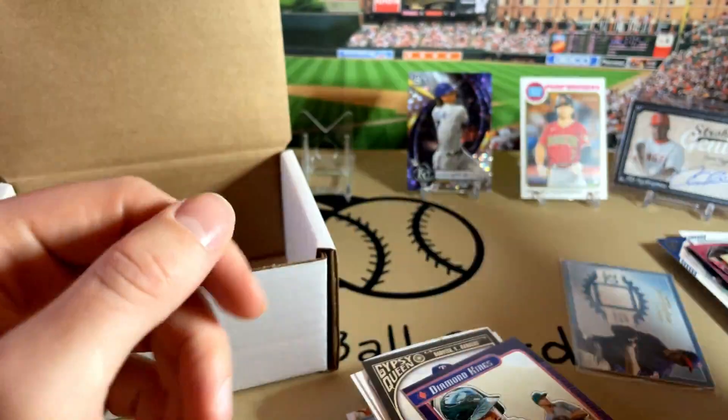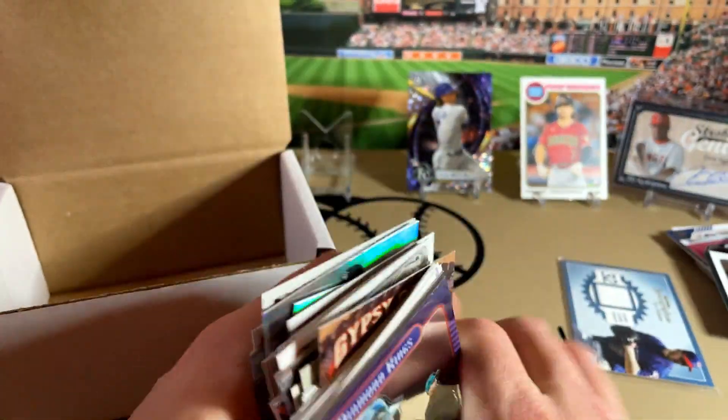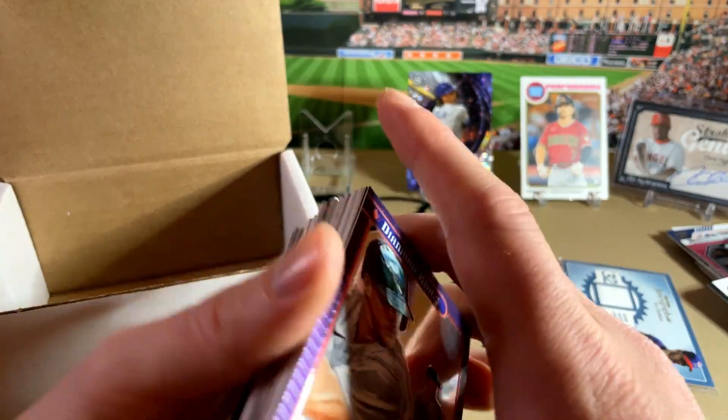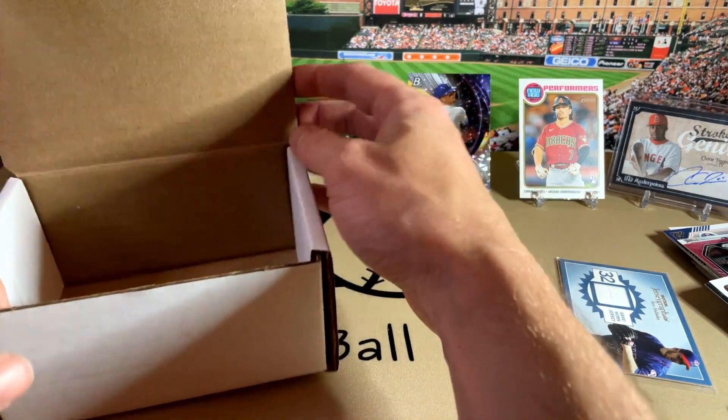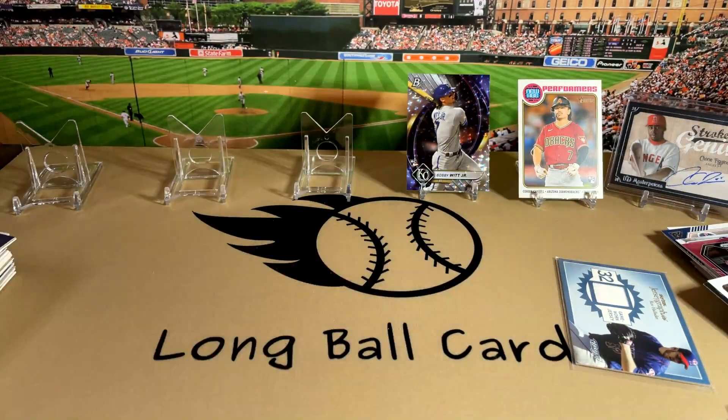And that does it. Take a look at our website — longballcards.com. Got that break coming up, Topps Tribute. We do affordable breaks — usually $20 to $40. The Tribute one will probably be somewhere around $40 for the mixer. But thanks for stopping in and checking this out. We'll see you next time. Thank you.